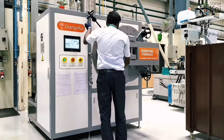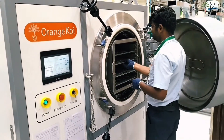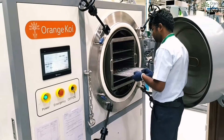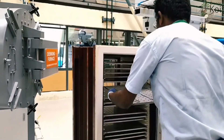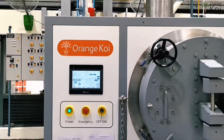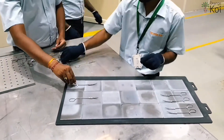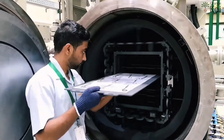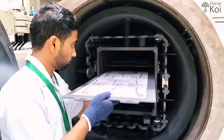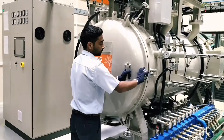Molded parts then go through a controlled process called debinding that removes the binder and prepares the part for the final step. The debind parts are placed on ceramic trays and moved into a vacuum sintering furnace. The parts are heated slowly in the furnace and any remaining binder is evaporated.